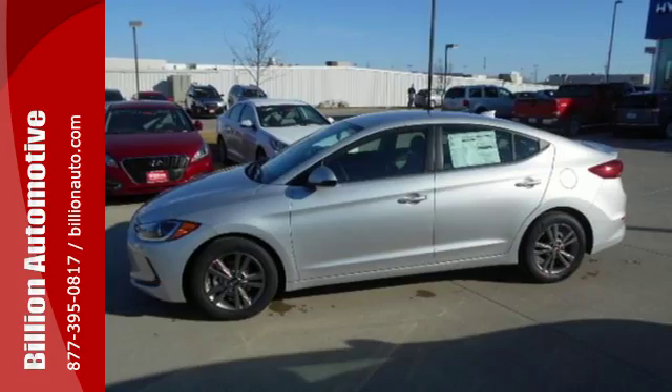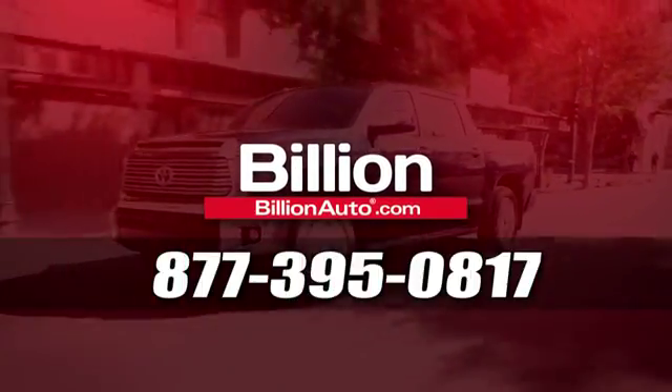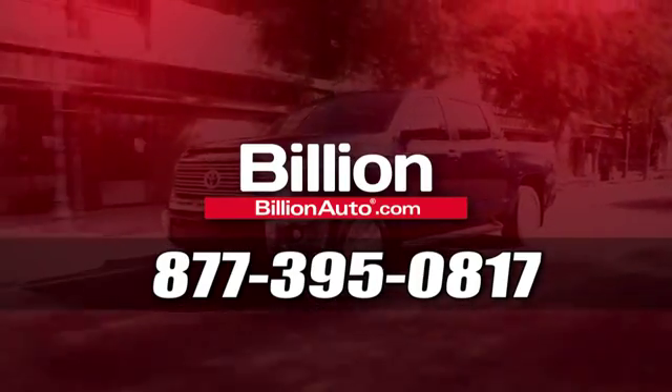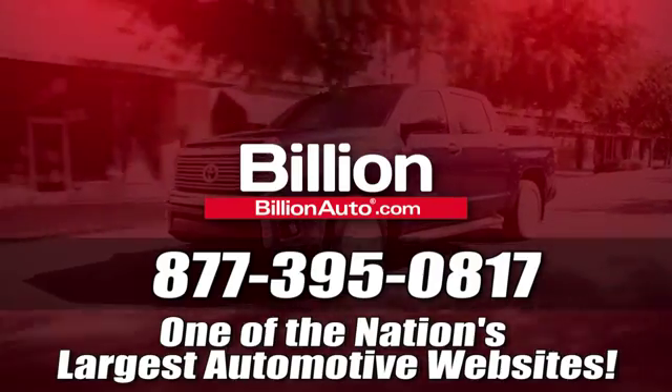Come in for a test drive. BillionAuto.com will deliver right to your door. Call 877-395-0817 today. BillionAuto.com is one of the nation's largest automotive websites.